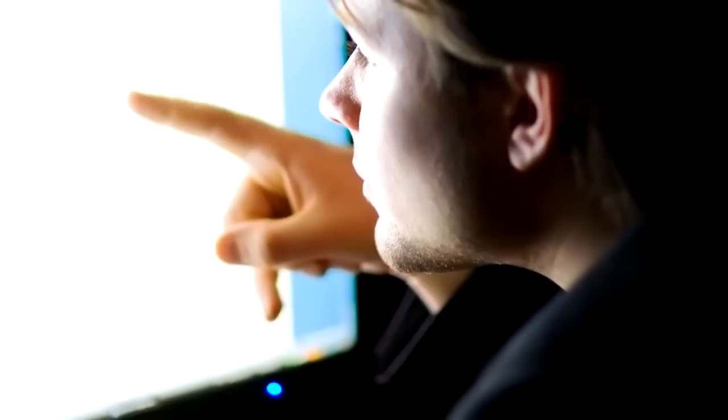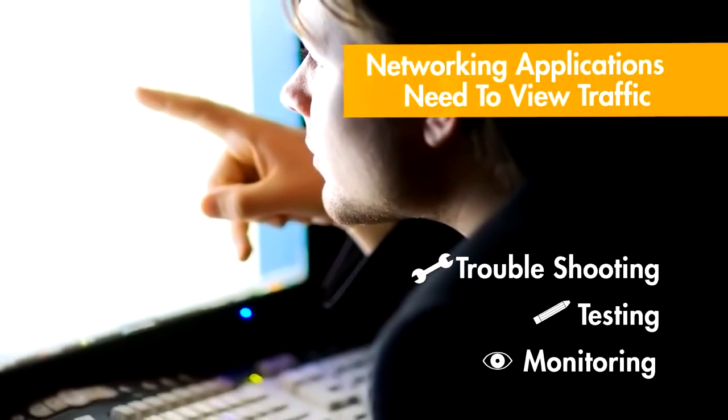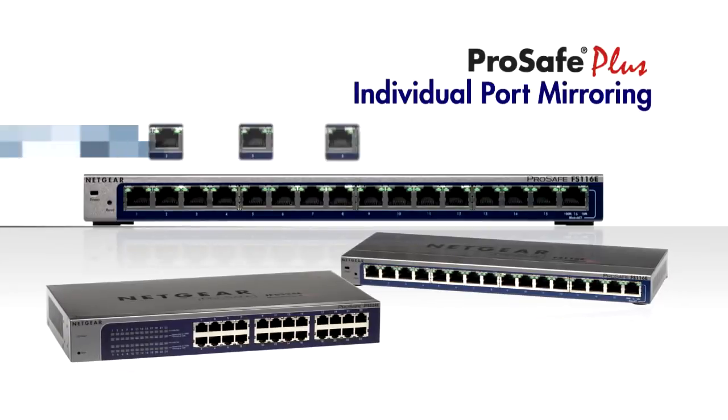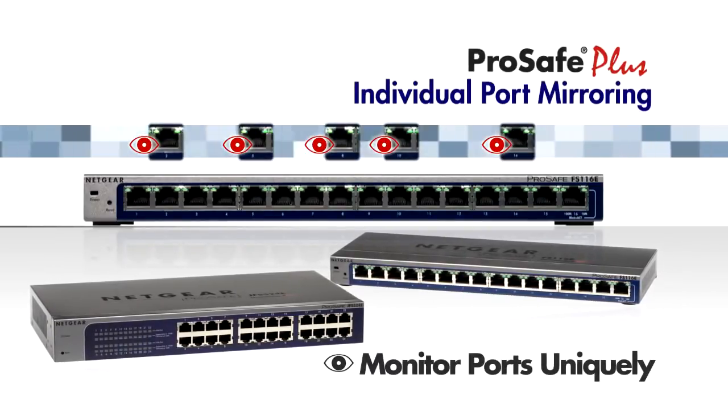The ability to view and monitor traffic for troubleshooting, testing, and monitoring the network requires hub-like functionality called port mirroring. The Netgear ProSafe Plus switches allow you to turn port mirroring on on every port, creating a hub-like environment.